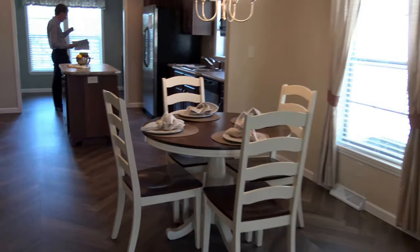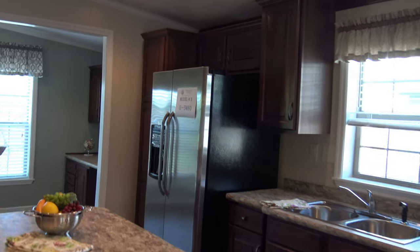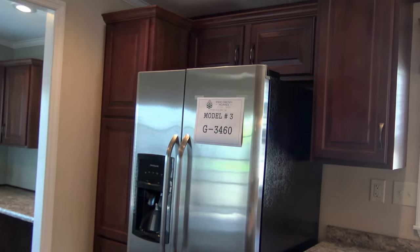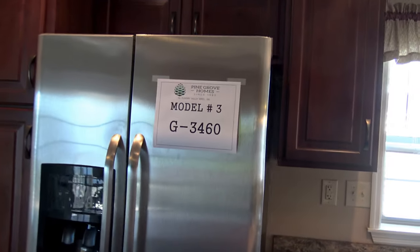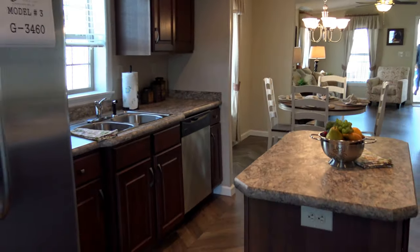What model number was that? This is a 28 by 56, model G3460. All right, let me know if you want to see it. This is a two bedroom, two bath.